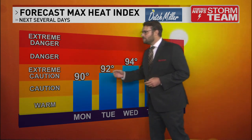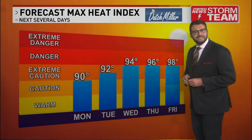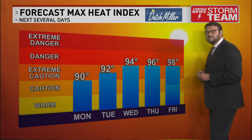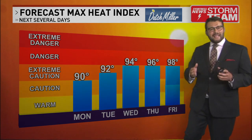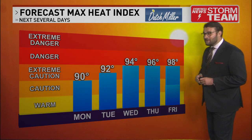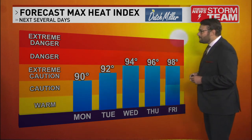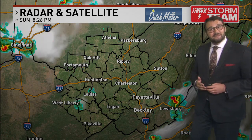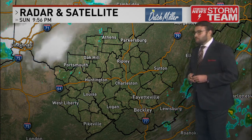We're in the extreme caution to caution level for the next couple of days, but later this week that's when we get heat index values closer to 100 — some of the hottest summertime weather of the year on the way here in West Virginia. When it gets warm and humid outside it can be dangerous, so definitely drink plenty of fluids and minimize outdoor activities to early morning or later in the evening when it's cooler.